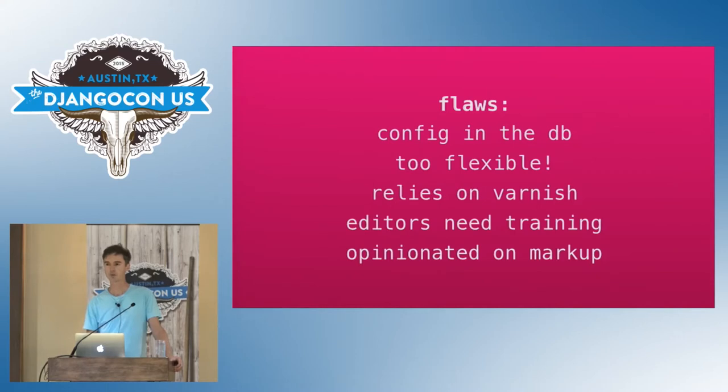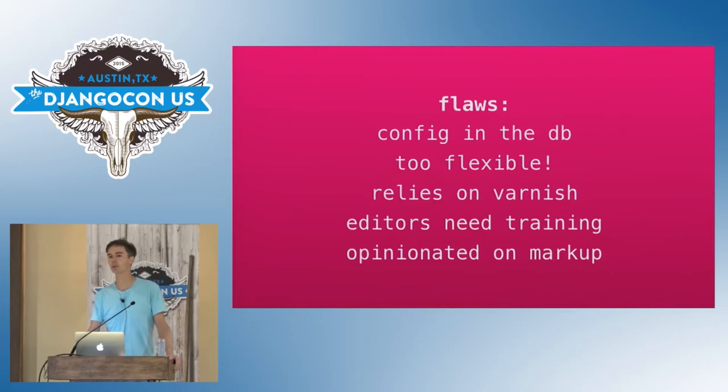When we deliver a Drupal site, we have to train the editors. It's not a disaster, but ideally, if you can sign up for a Netflix account or buy a book on Amazon, you ought to be able to understand the fundamentals of creating and managing content on a CMS. But Drupal's worst sin, in my opinion, is that it's opinionated about markup. Drupal generates HTML for you, and this restricts our design and UI choices, makes site maintenance slower for our developers, and most importantly, makes us more expensive for our clients.